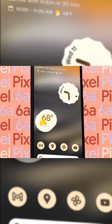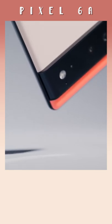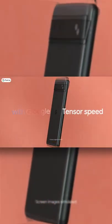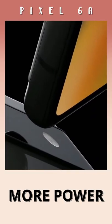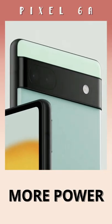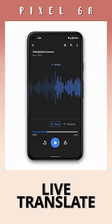The Pixel 6a is coming in at $449, about half the price of the Pixel 6 Pro. This time, the A phone is going to sport the same Google Tensor chip as its more expensive stablemates, bringing a lot more power along with premium features seen on the Pixel phones like Magic Eraser, motion mode, and live translation options.